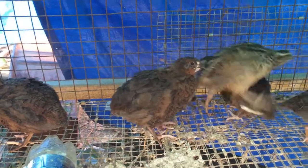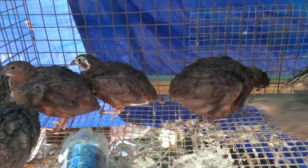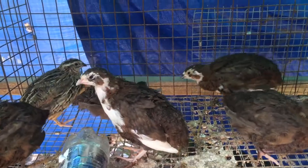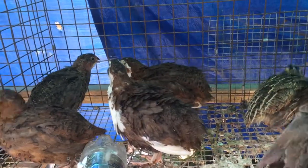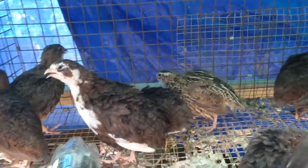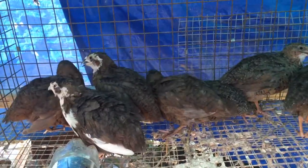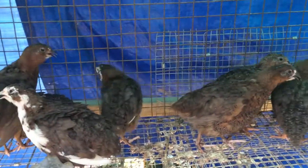Do you need a male to get eggs? No, you do not have to have a rooster to get eggs — all you need are hens. Now you won't be able to incubate any of those eggs, but hens will lay for a good year and a half to two years. The first year is when they really lay; the second year they start to slow down. All you need are hens.